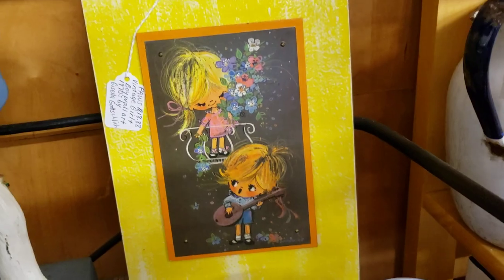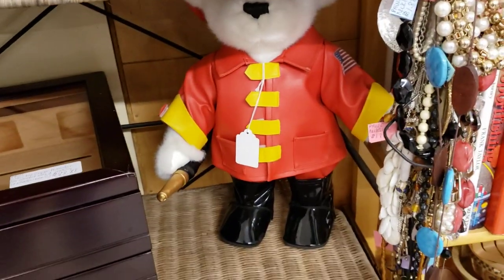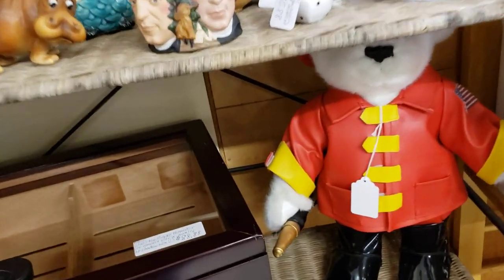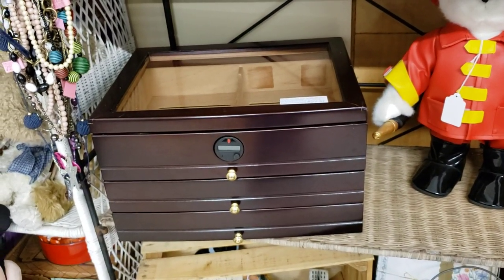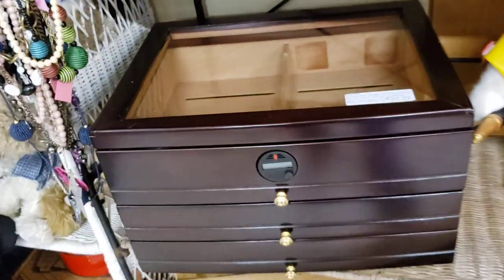Got those little 70s pictures. The firefighter bear — he sings some kind of America song. This is a glass-top cigar humidor, it's huge — it holds I think 100 or 150 cigars. I don't know why they were messing with it, it's held on by a magnet.